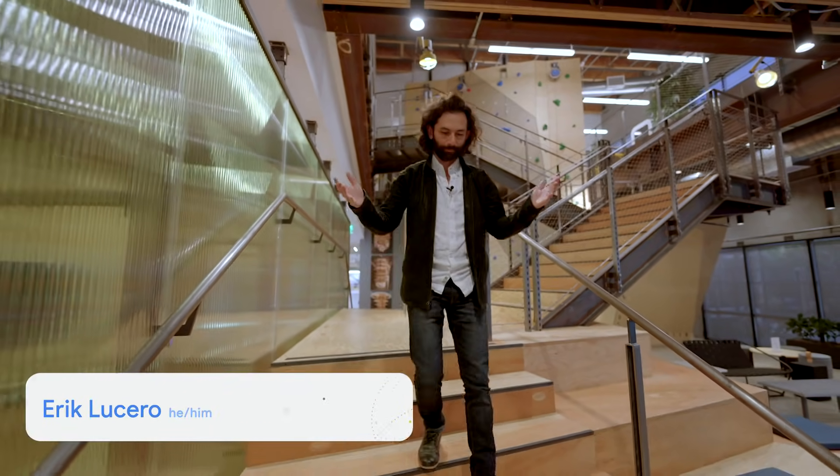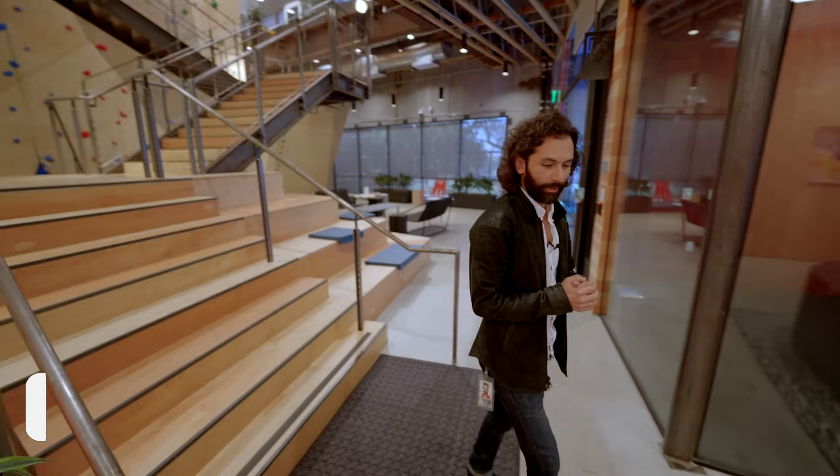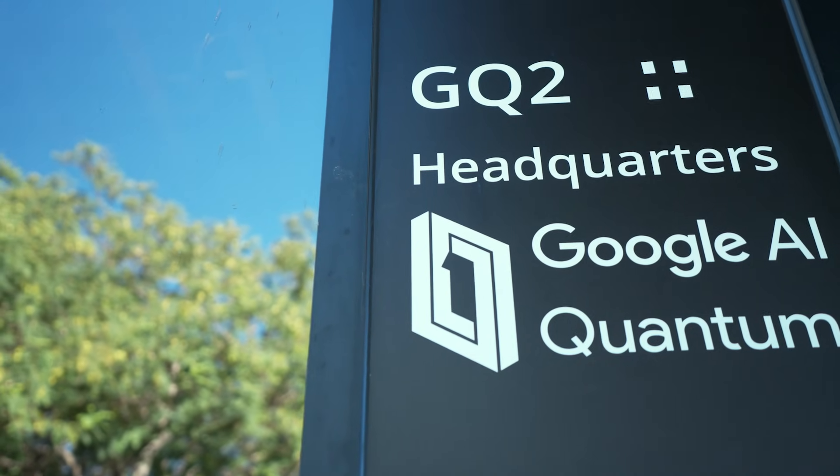Hi everyone, my name is Eric Lucero. I'm pleased to have you here at the Quantum AI campus. I'm going to walk you around and show you a bit about not only the history of how we got here, but also show you more about the space, the lab, and where we're headed.